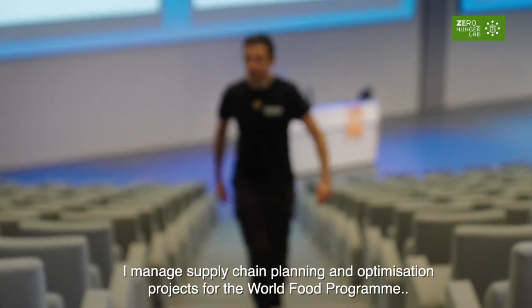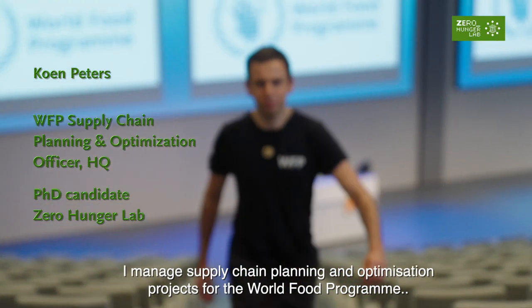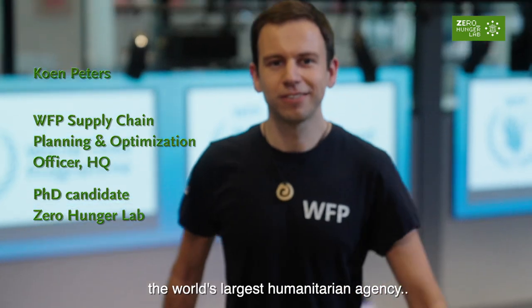My name is Koen Peters. I manage supply chain planning and optimization projects for the World Food Programme, the world's largest humanitarian agency, saving and changing lives worldwide.